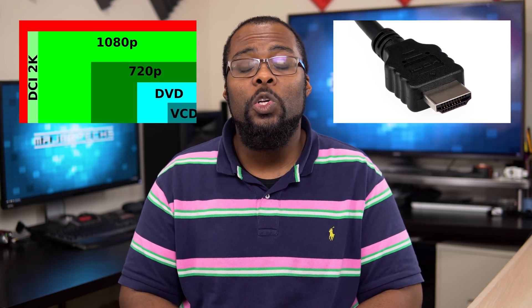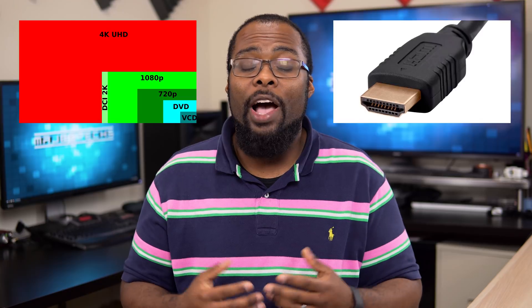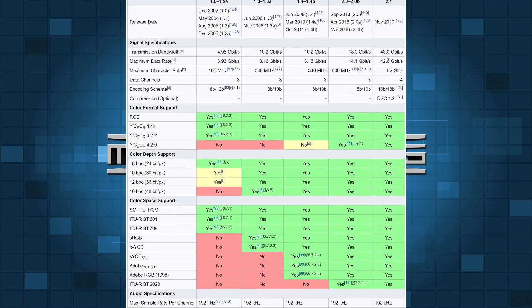Before I get into choosing an actual HDMI cable, I want to talk about HDMI versions. I have done two really highly detailed videos on HDMI, so I do recommend that you check those out if you haven't already. Every device supports a specific version of HDMI, and the version you're usually going to find on most modern equipment nowadays is going to be HDMI 2.0b.